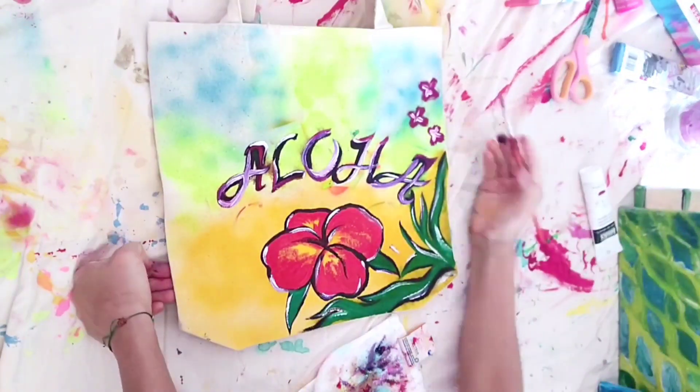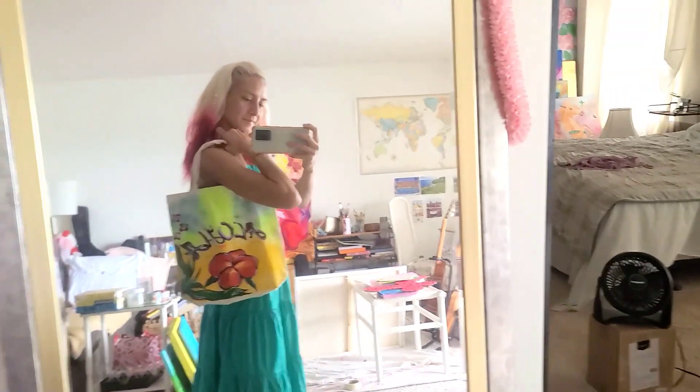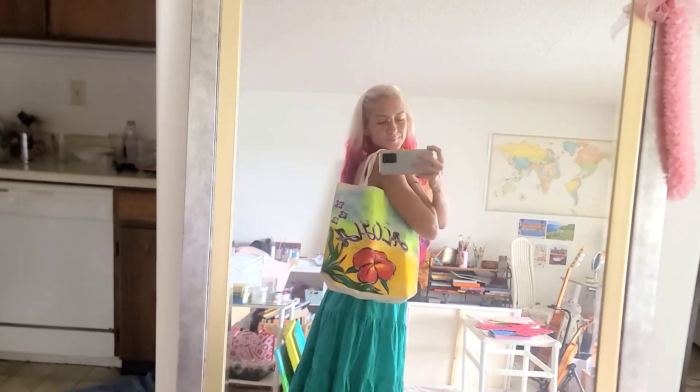And here we go. Voila! Aloha tote bag, one of a kind, handmade. You may purchase it on my website.